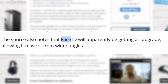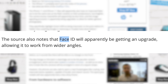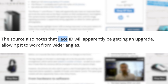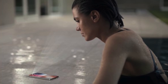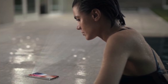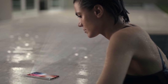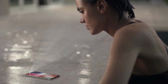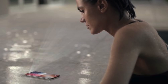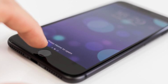According to multiple sources, Face ID will also be improved for the iPhone 11. This new Face ID technology is said to be able to work from wider angles — hopefully meaning your phone will automatically detect and read your face even when it's flat on a table. Those who use Face ID will understand the struggle of having to lift your phone off the table just for it to read your face.